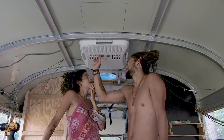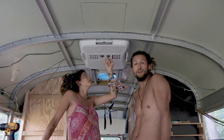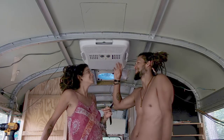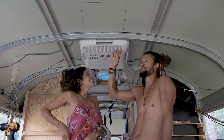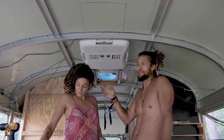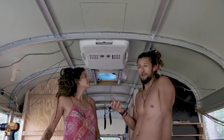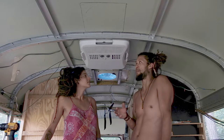This thing draws way too much energy, so we can't put it on our solar system. What we've done is hard-wired it so that there is a plug connected to it, and that plug we can plug right into the receptacle if we're at an RV park or somewhere where we can get shore power.